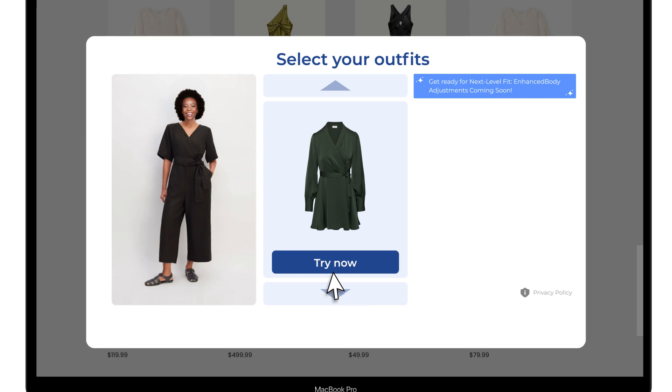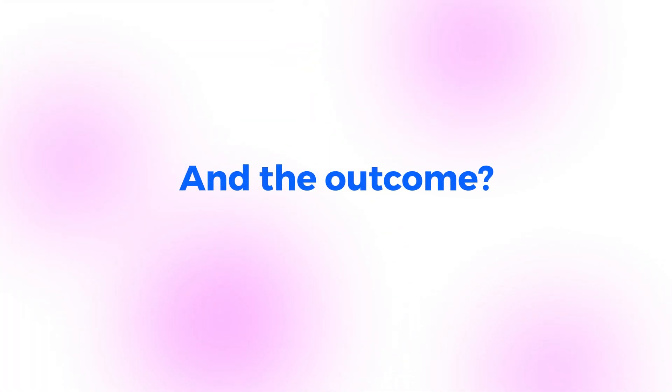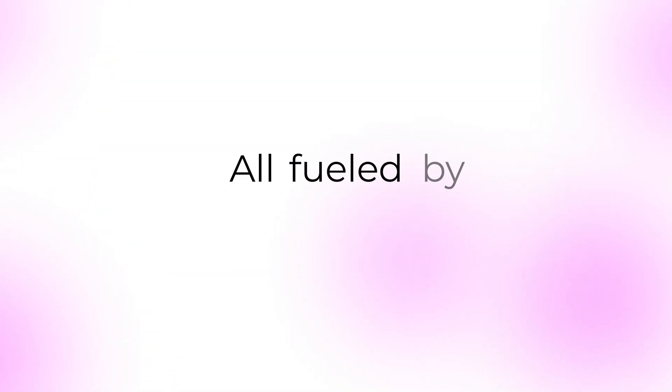With our advanced technology, see how styles complement skin tone, giving a true-to-life preview of every outfit. And the outcome? Increased customer engagement, less returns, higher conversions, and a significant uplift in sales — all fueled by AI excellence.